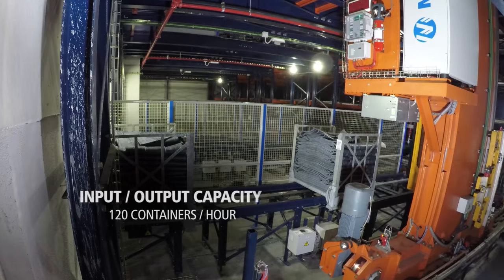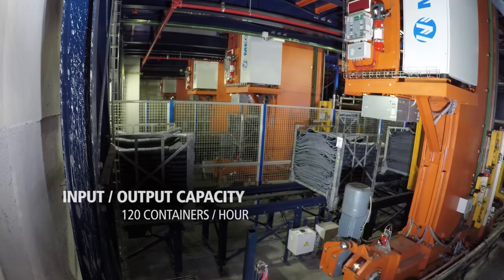This warehouse has a 4,600 container capacity, which will accommodate the containers generated by three already up and running production lines, as well as a fourth prospective line. It also has a capacity for 120 containers an hour.